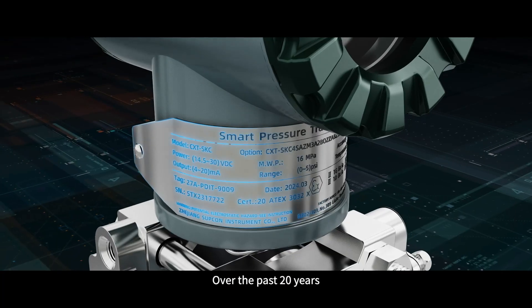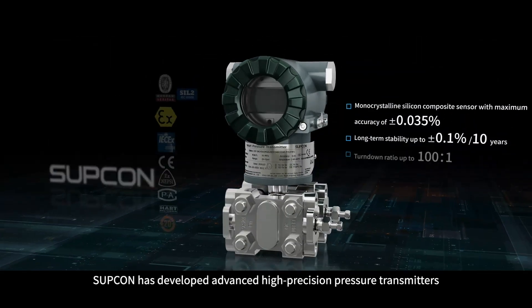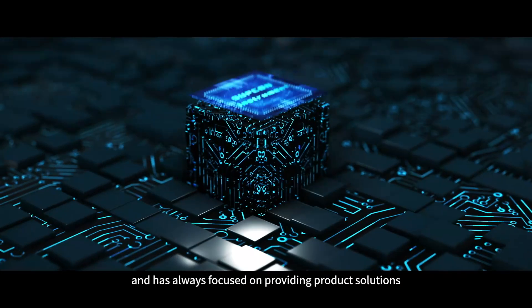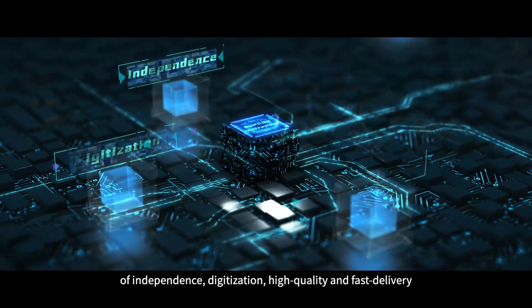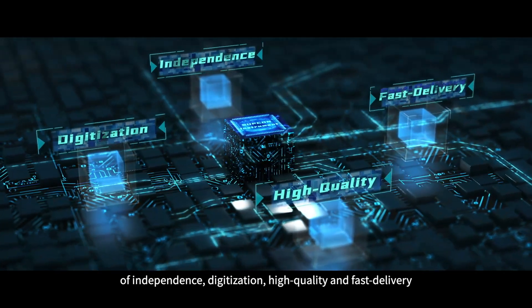Over the past 20 years, Supicon has developed advanced high-precision pressure transmitters and has always focused on providing product solutions of independence, digitization, high quality, and fast delivery.